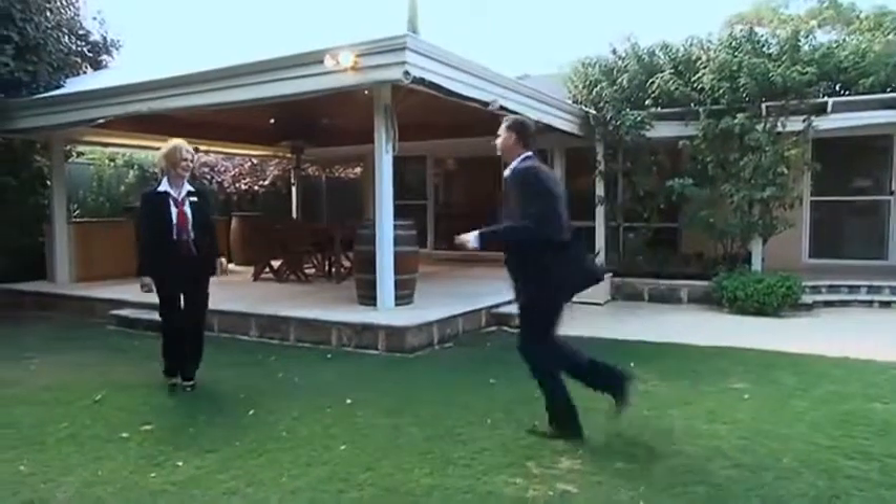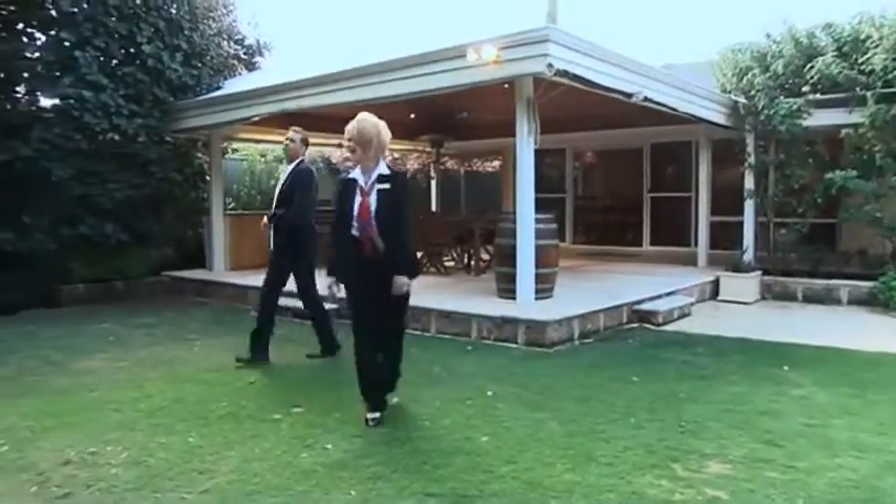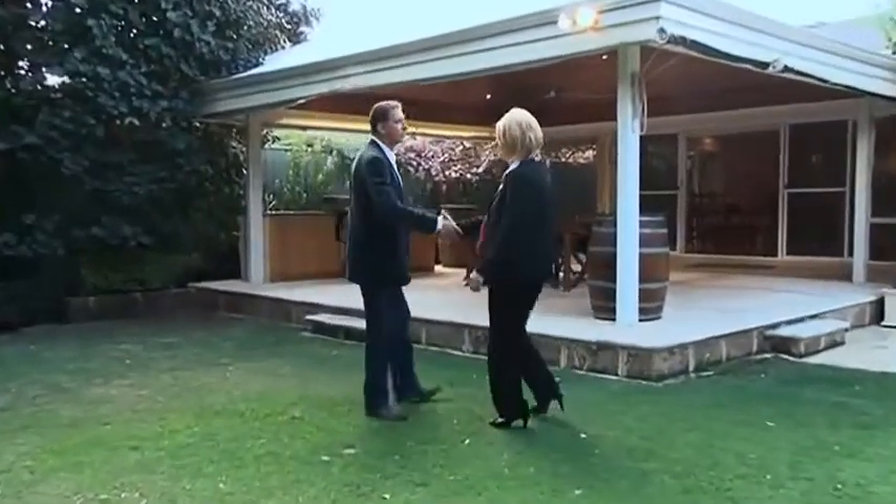Jog it out if you want. Denise, jog it out. She'll be right. Denise, thank you so much — I can't keep up with you. I know you can't. A lot of people can't.